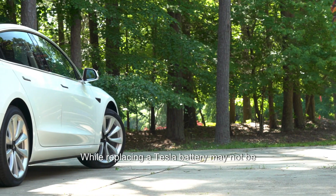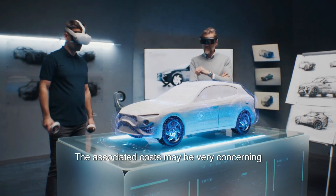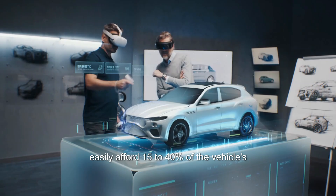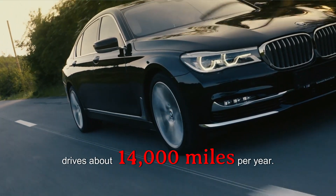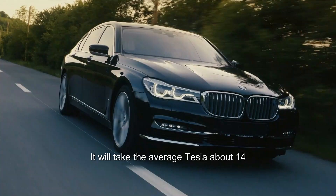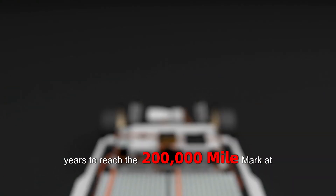While replacing a Tesla battery may not be necessary for years, the associated costs may be very concerning for some, particularly those who cannot easily afford 15 to 40% of the vehicle's price. Considering that the average American drives about 14,000 miles per year, it will take the average Tesla about 14 years to reach the 200,000-mile mark.